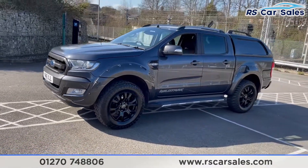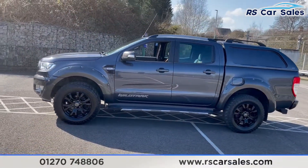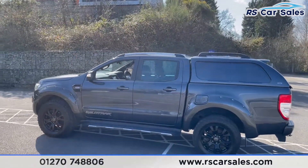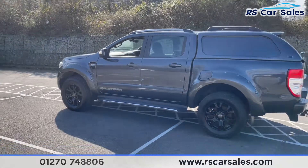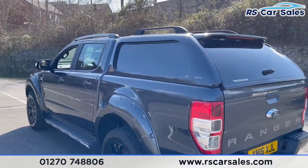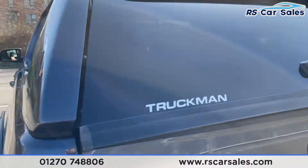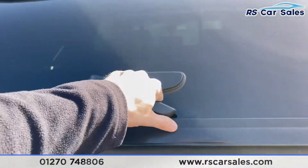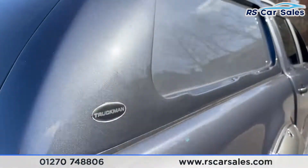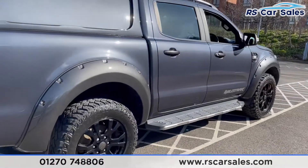We have sidesteps on either side, Wildtrak decals on either front door, grey wing mirrors, roof bars front and rear, black privacy glass on the rear, and the black Truckman rear canopy just there as well. Front and rear parking sensors and a rear reversing camera that pops up just like so.